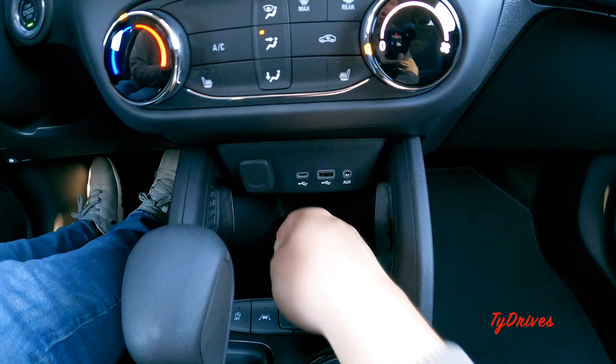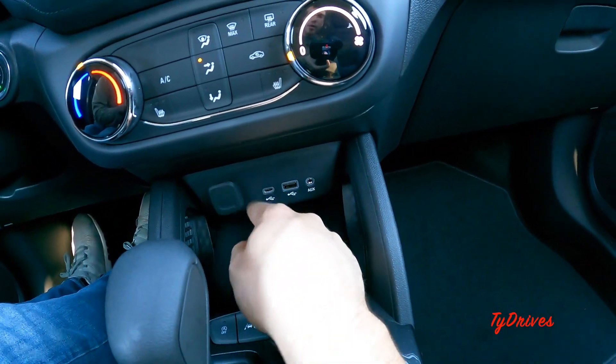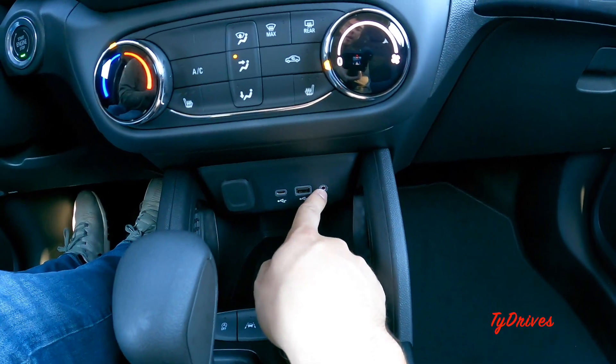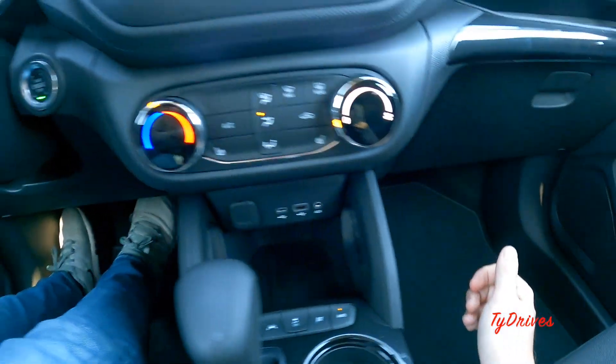Down below there's a little storage area that goes in pretty deep. There's a 12-volt power outlet, a USB-C, a USB Type-A, and an auxiliary jack — so you really have one of every connection down here, which is pretty nice.